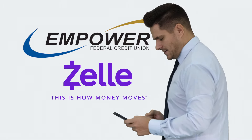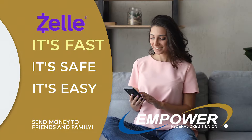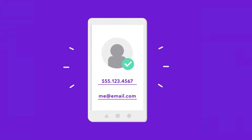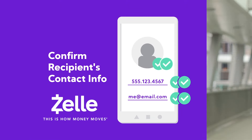Empower members, get ready to join the millions of people sending money with Zelle. Zelle is a fast, safe, and easy way to send money to friends and family. With just an email or U.S. mobile number, you can send money to people you trust wherever they bank in the U.S.